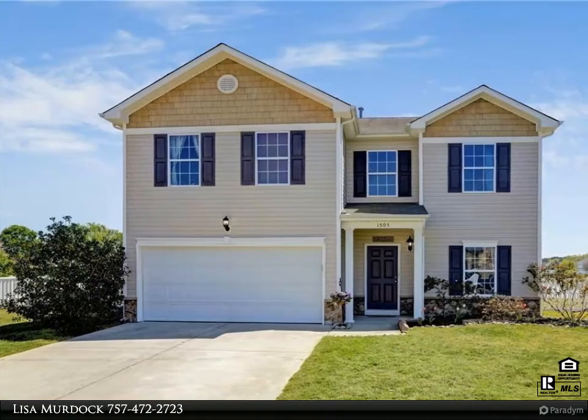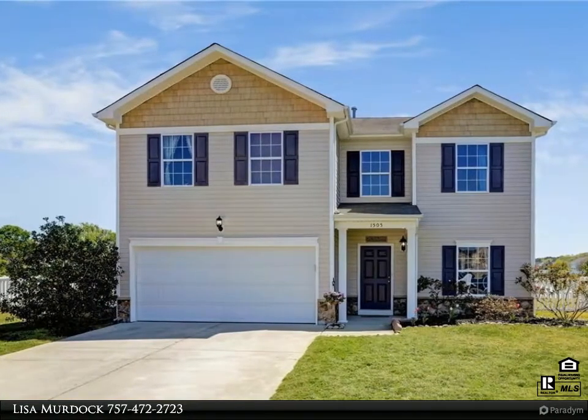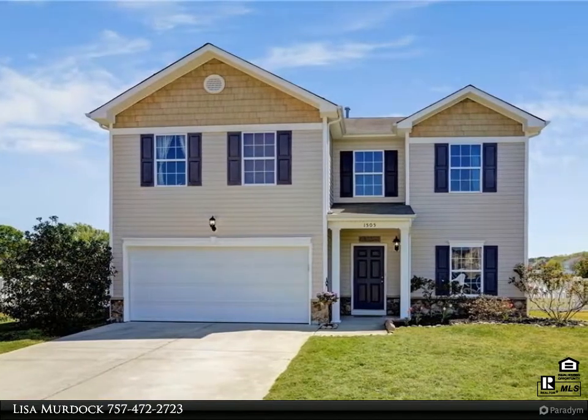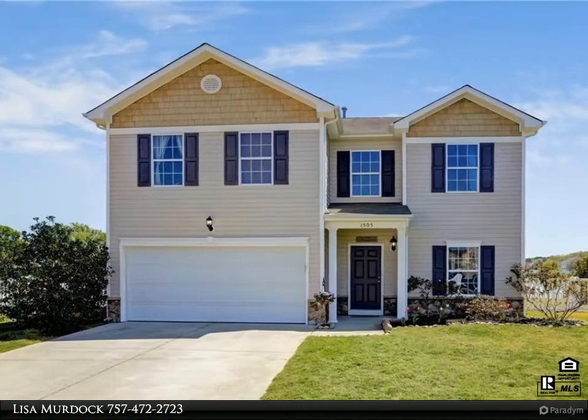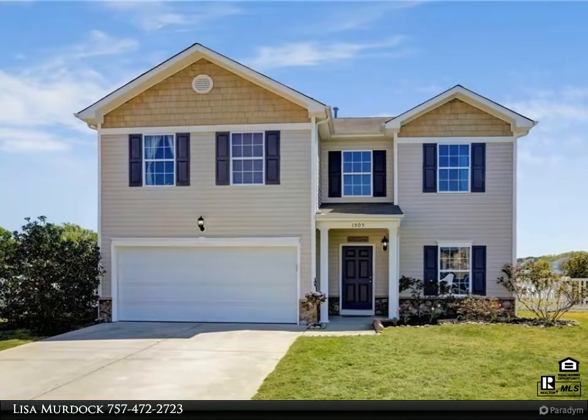This Berkshire Hathaway Home Services Town Realty property video is presented by Lisa Murdoch. Amazing water view with pond access from the stately four-bedroom, 2.5-bath, 3,000-plus square foot home in move-in condition. Sunny updated kitchen with large pantry, breakfast bar, granite counters, and updated appliances.